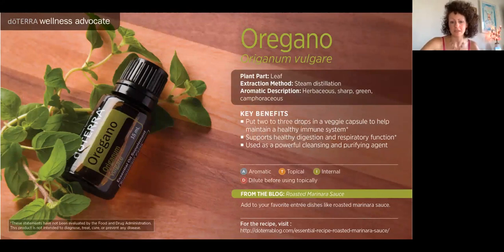Oregano — Hippocrates loved this one. Two or three drops in a veggie cap really elevate your immune support. You can also use this in your cleaning products — I just fill a spray bottle with oregano and some On Guard, add water, and spray that in the toilet and on countertops as a natural antibacterial cleansing agent. You can also take a toothpick, dip it in the oregano bottle, and swirl it in olive oil for a dressing.